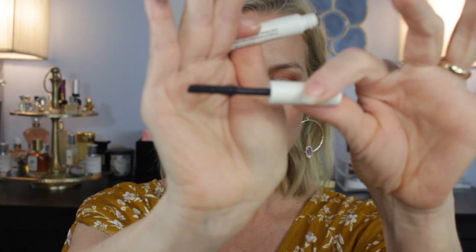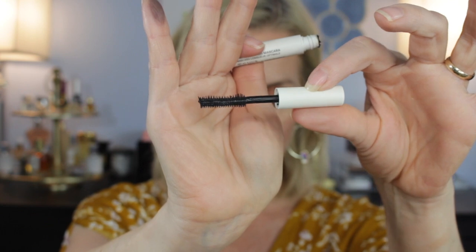Two more mascaras. First, Ilya — this is their Limitless Lash mascara. I'm going to do an entire video dedicated to these new high-end mascaras. I have my OG drugstore ones and some of those beat high-end ones, but I'm still on the hunt. The Ilya has hard pokey bristles and it's so lengthening — catches all the little hairs. Very different from the Pat McGrath, but still really nice.